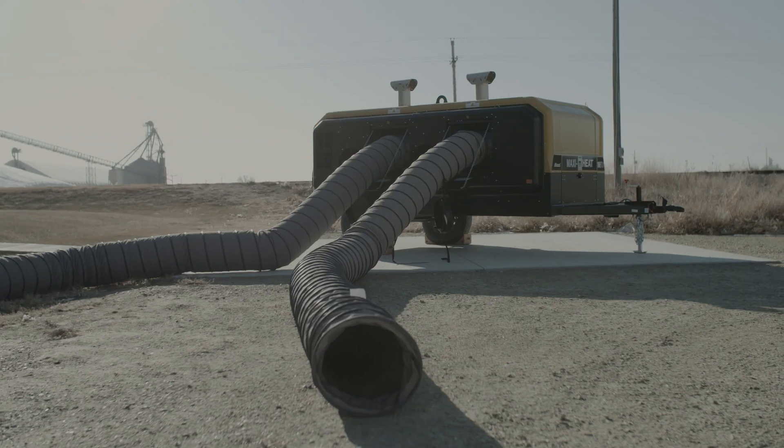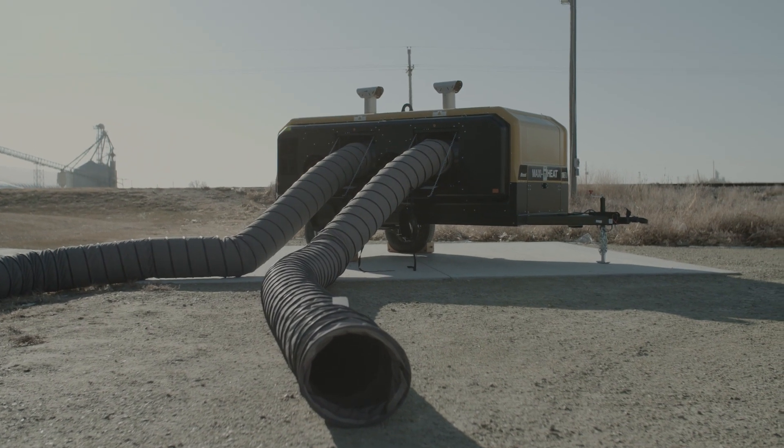My name is Eric Behrendt. I'm Allman Senior Technical Writer. Today we're going to go over the key features and highlights of the MaxiHeat 1M BTU mobile heater.